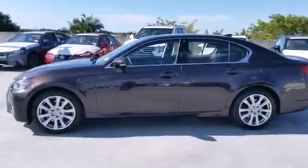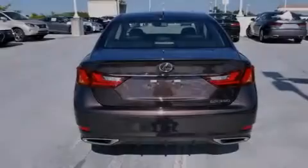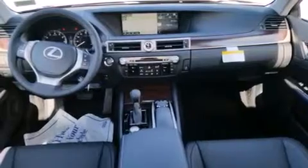Additional features include air conditioning with automatic climate control, full power accessories, intuitive parking assist, and a sunroof that enables you to fill the cabin with fresh air at the push of a button.